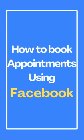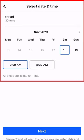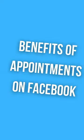How to book appointments for your business using Facebook. Businesses can use appointments on Facebook to display their services and availability, communicate with customers, and book and manage appointments directly on Facebook and Messenger.